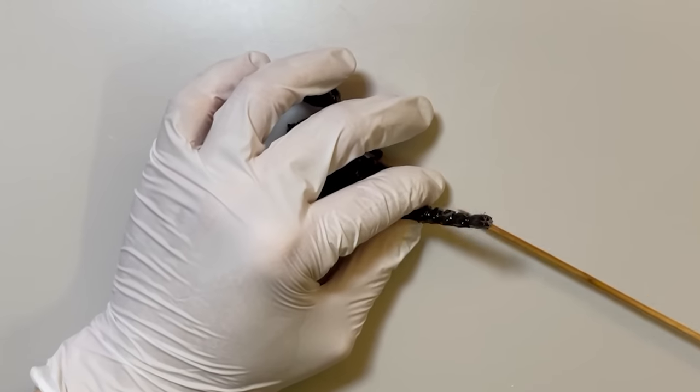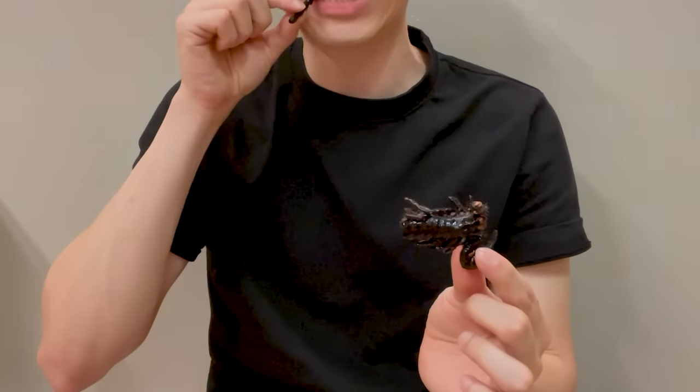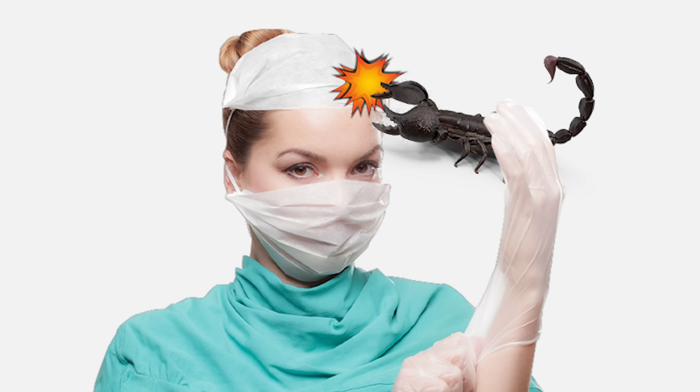What kind of creature is a scorpion? And let's also taste the scorpion. Today, let's learn about scorpions.